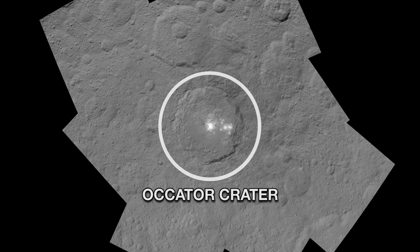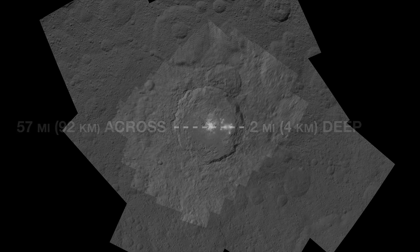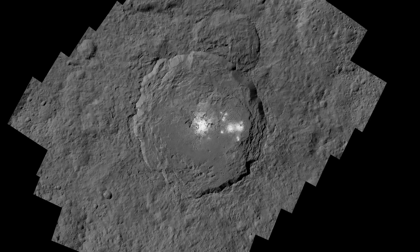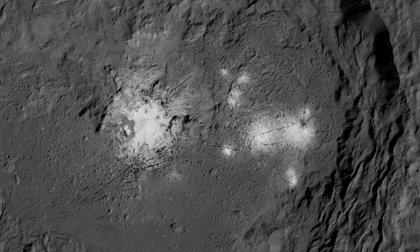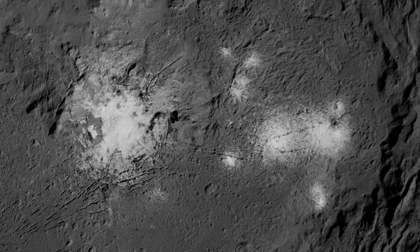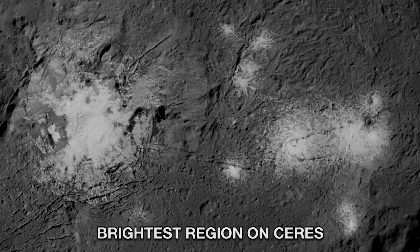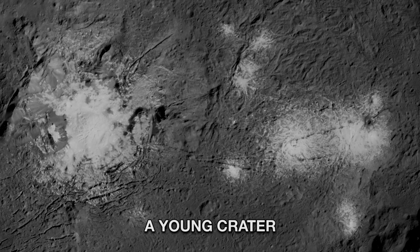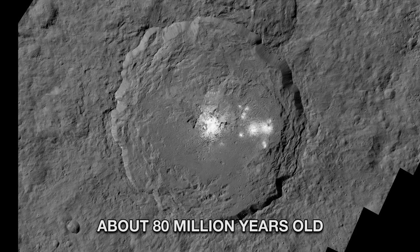The Kator Crater — 57 miles across and two miles deep. As Dawn closed in, what initially looked like one spot became two, and eventually a multitude of features. This reflective material makes it the brightest region on Ceres. The crater also appears to be among the youngest on Ceres; Dawn mission scientists estimate its age to be about 80 million years, which is quite young in geological time.